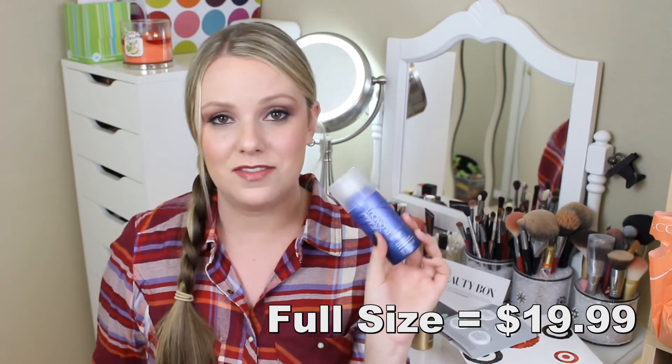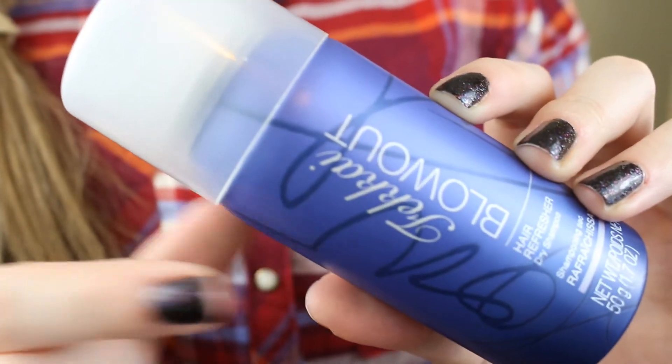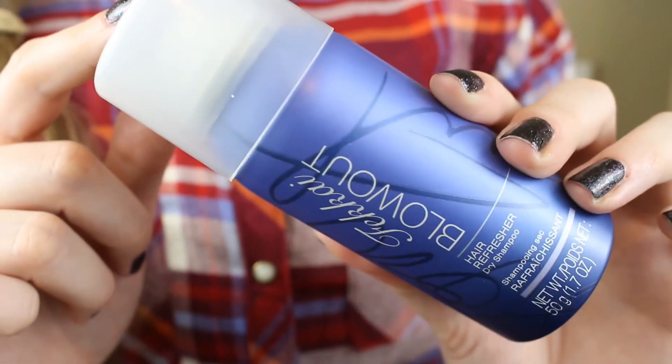Then we have something I'm really excited about — a dry shampoo! I love dry shampoo. This is the Farrakai Blowout Hair Refresher. I love this brand. It's actually really expensive — that's why I mentioned seeing a high-end product in here. I've used their shampoo once but it was so expensive I haven't repurchased it, though it was really, really good. I've been eyeballing this at Ulta, so I'm excited they included it. It smells really clean!